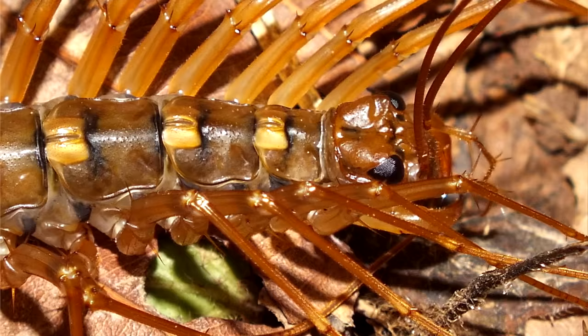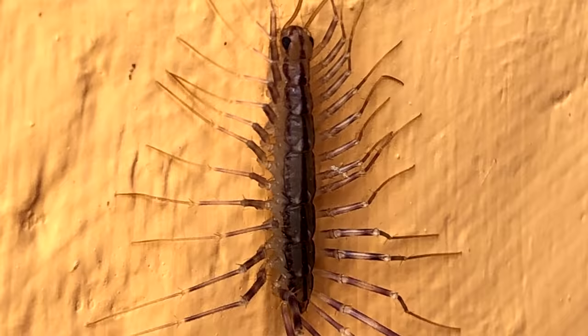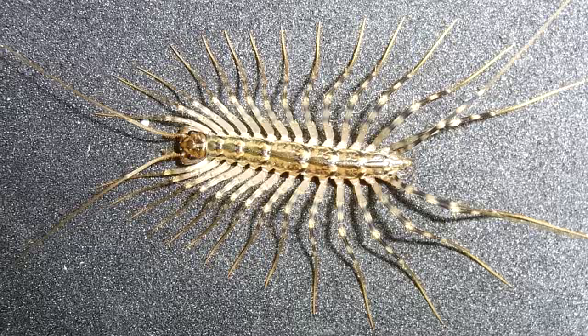On the other hand, house centipedes are quite fragile. When up against predators such as birds, small mammals, reptiles, and humans looking for a fight, house centipede legs can just fall right off. Normally they have 15 pairs of legs, including the modified claws, but it's not uncommon to see them with fewer than this.